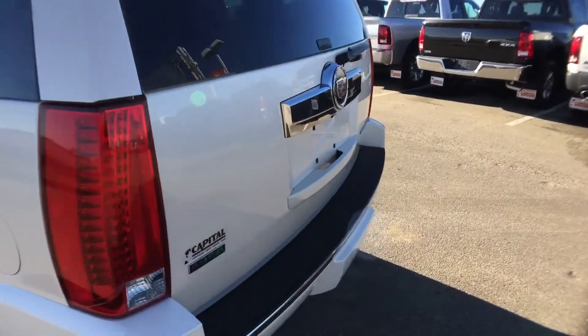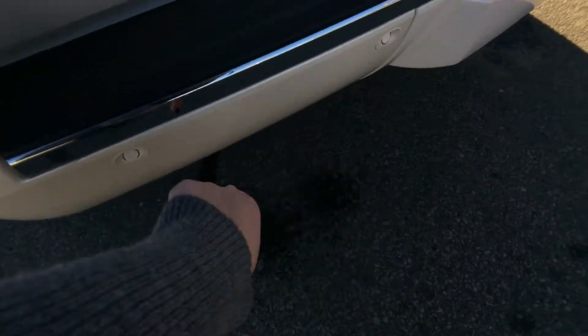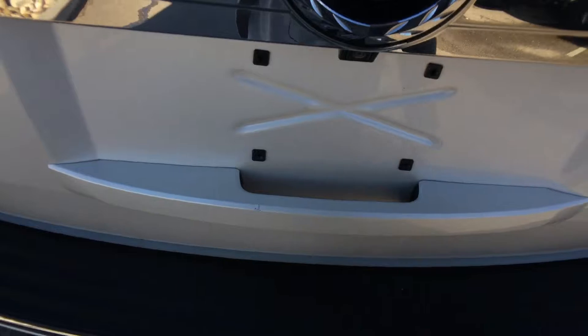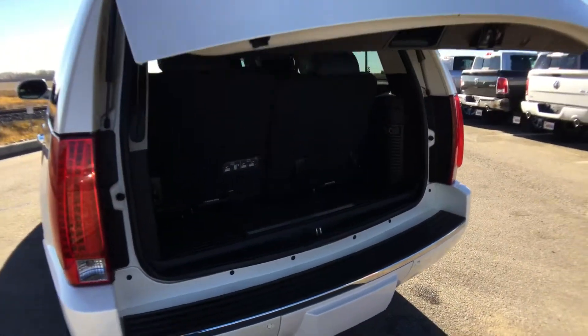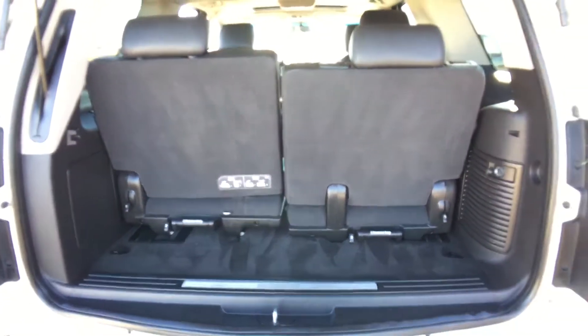Coming back outside, let's take a look at the back. We have sensors to help with backing up, and under here is a hidden tow hitch. This is a power liftgate — there's a button right back here, just give that a press and it will open up for you. These back seats fold flat if you don't need them all the time, and the power liftgate will come right back down for you.